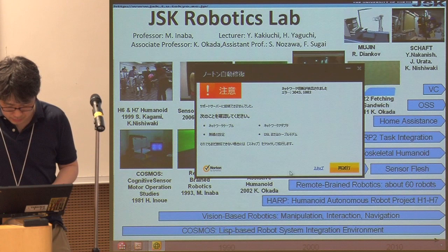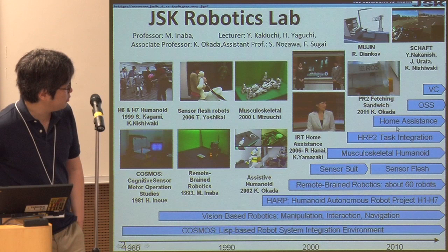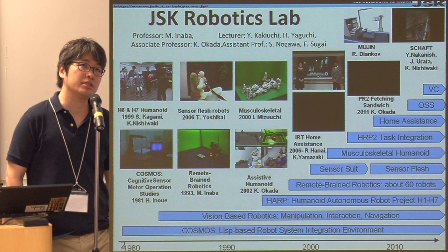The recent topic in our laboratory is that we joined the PR2 program around 2010. After that, several postdocs started new companies. We have two major startups: one is Shaft, which you may know, and the other is Mujin Company, which was created by Rosen Diankov of OpenRAVE.